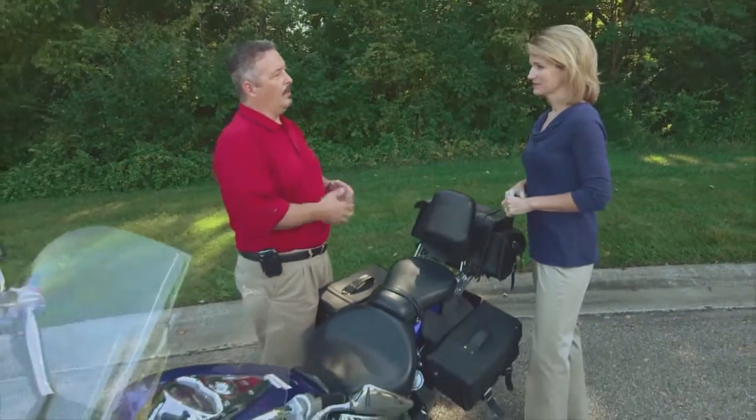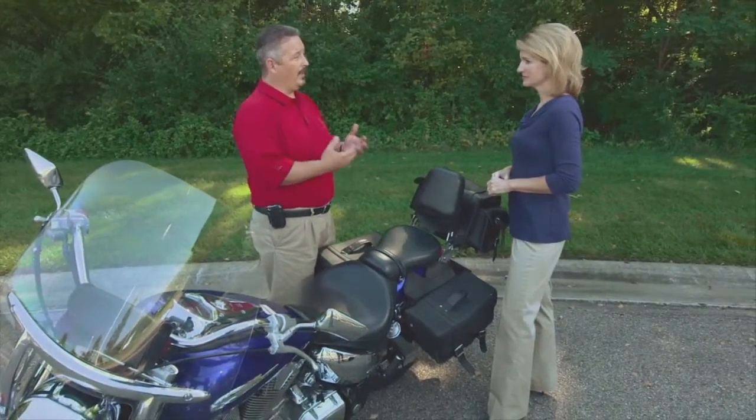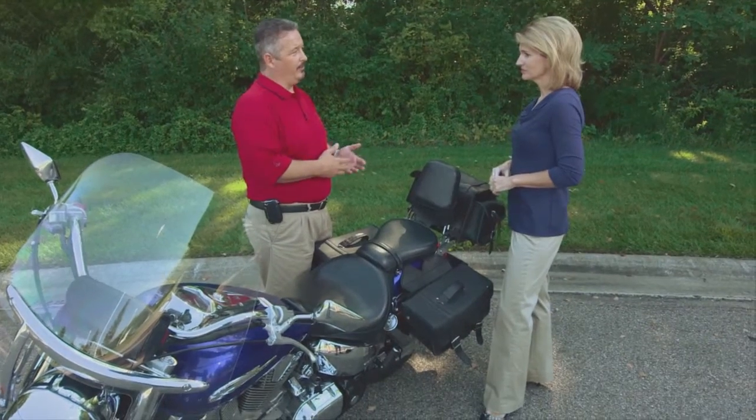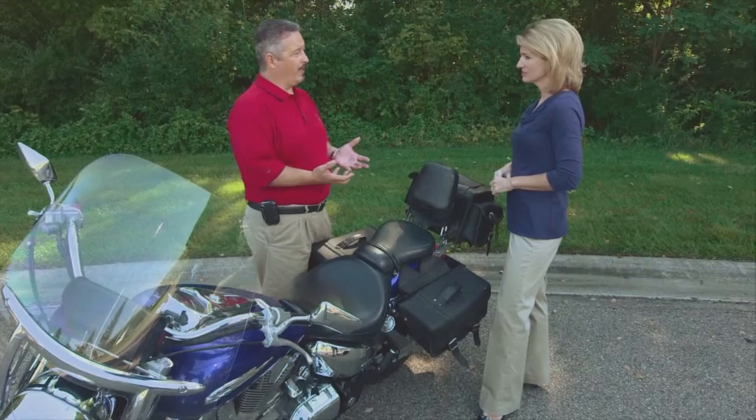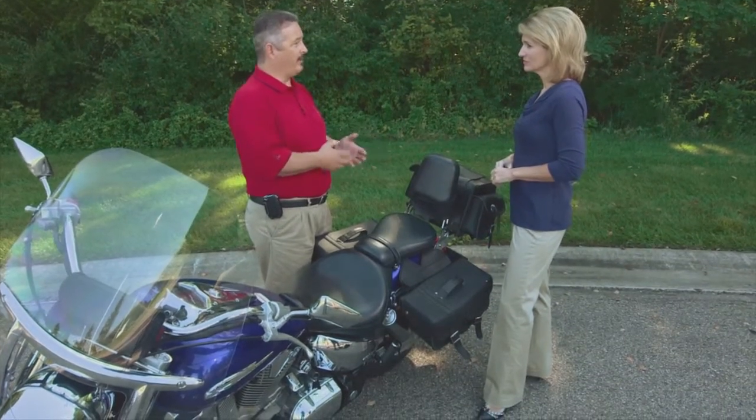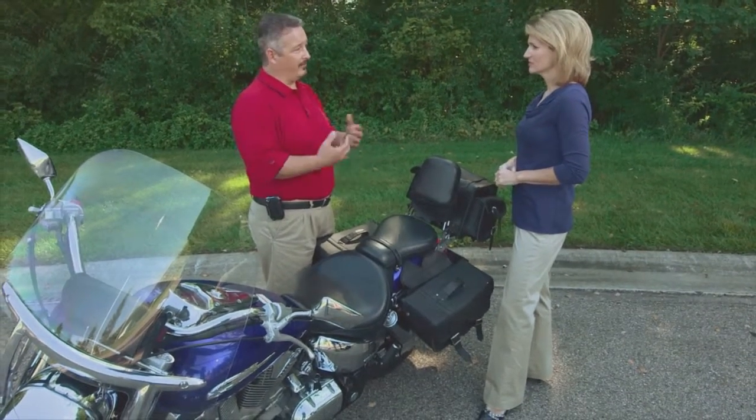It's not just the bike that we need to keep secure. You want to leave your title at home. You want to have your registration and your insurance card with you, but not in the bike — keep them in your purse or your wallet. Also, you want to keep track of all your accessories. Take photos and have a list of all the accessories on your bike in case there is a theft.